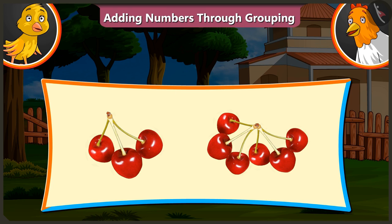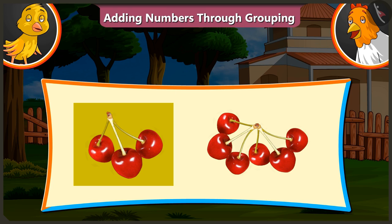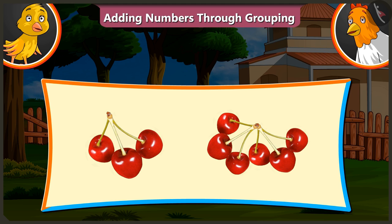Look, there are only three cherries in one group and only six cherries in the other group. So, now tell me the total number of cherries.